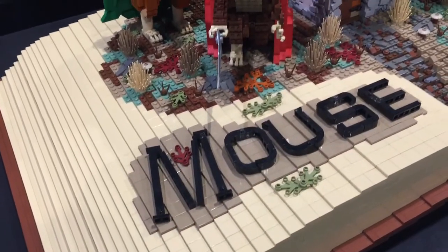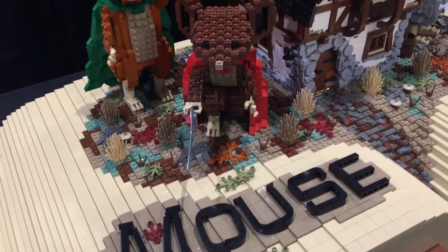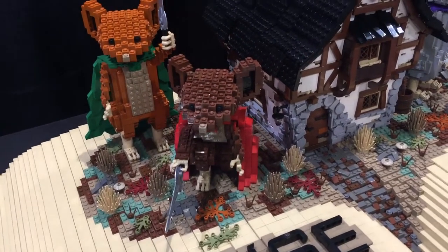If you're a fan of Mouse Guard, here is a real treat — though you don't need to read a single page to appreciate this creation.